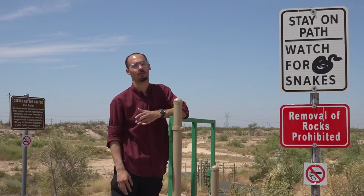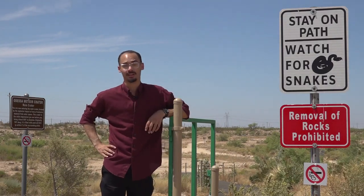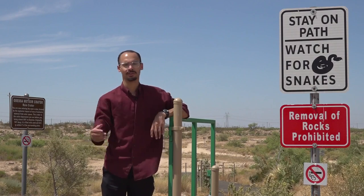Here's one for all you science fans out there who are bored at home and need something to do. This is the Odessa meteor crater — really one of the hidden gems here in Odessa. This crater was created 63,000 years ago and it's the second largest meteor crater in the United States. And you can come visit it here yourself.